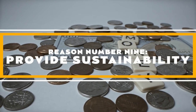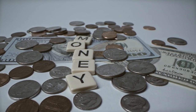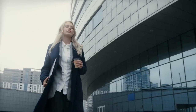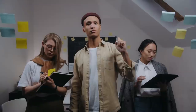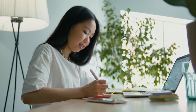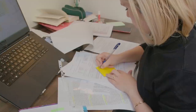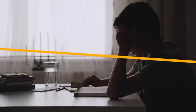Reason number nine: provide sustainability. Your business should be there to help you, not the other way around — it should pay you enough to maintain your standard of living. You shouldn't have to make sacrifices just to keep your doors open or expand your business, or you'll find yourself tied to the thing you made. When you pay yourself first, you can live a comfortable lifestyle, which reduces stress, provides a pleasant home life, and allows you to focus on growing your business and serving your clients.